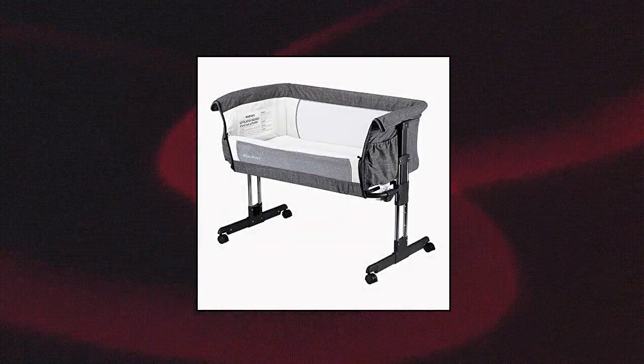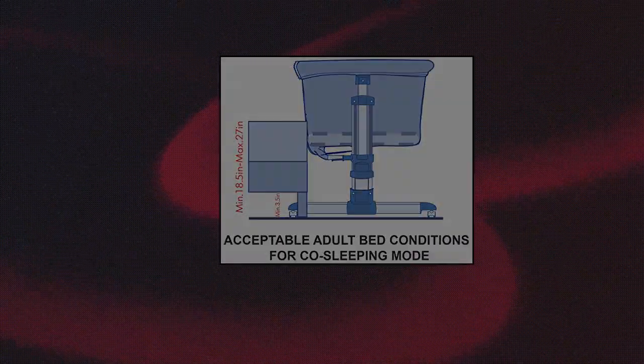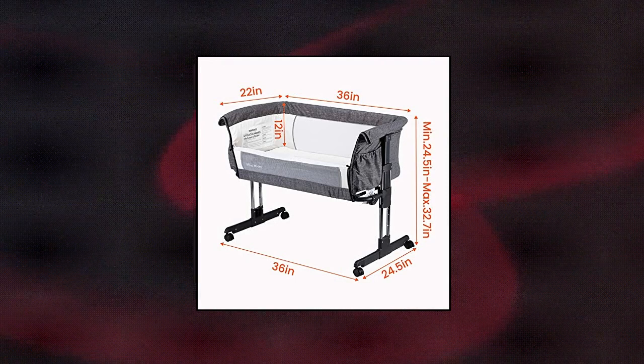Mika Mickey Bedside Sleeper — easy to attach or remove from parents' bed using the two fastening straps provided. 7 height positions to suit parents' bed. Easy open side panel for bedside mode.